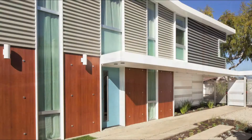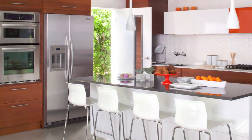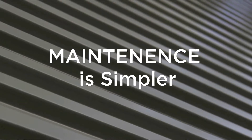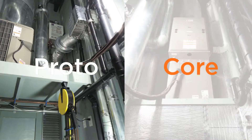From the materials used to build each home, to the eco-friendly finishes and Energy Star appliances, Proto Homes foster a simple, sustainable lifestyle. From metal exterior cladding to durable wall panels, and the patent-pending Proto Core, Proto Homes are inherently low-maintenance.